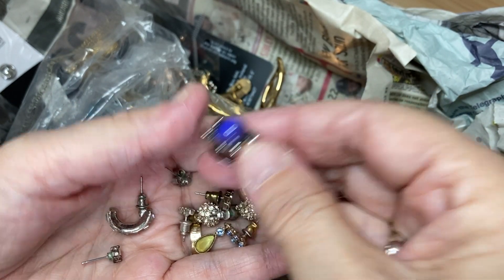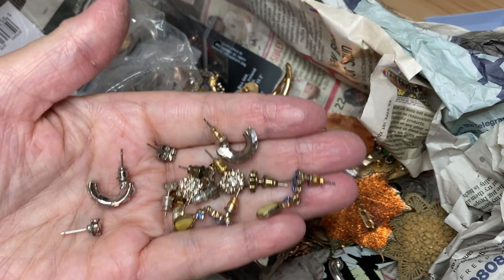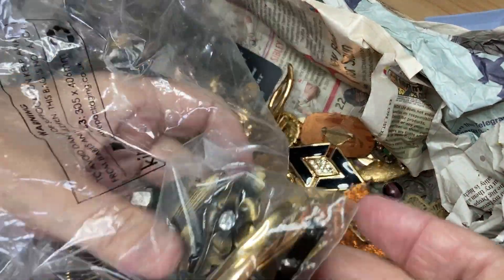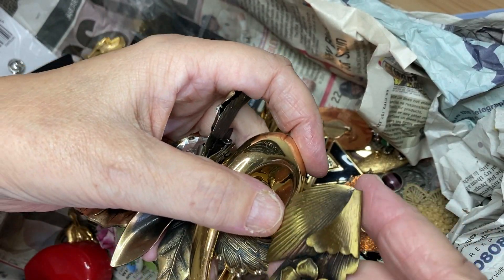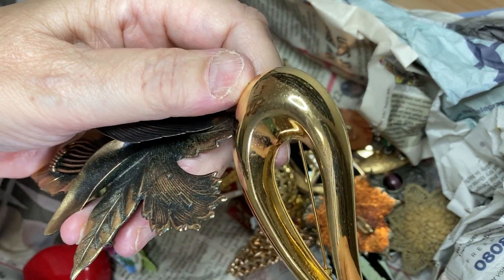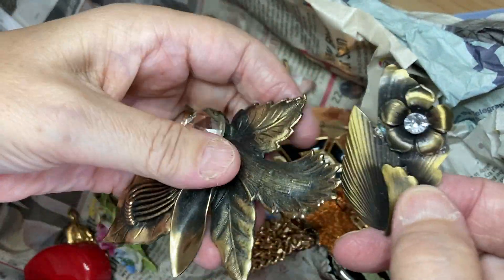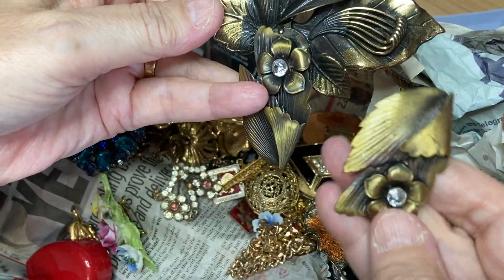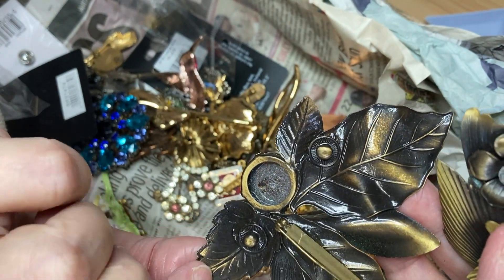That one can really look sparkly, and then earrings... a big brooch! Yes, I would have worn them on my lapels. Oh, it's a pair — they go nicely with that, I suppose. Clean them up. So a brooch and a pair of massive chunky brass-looking earrings — no maker on it.